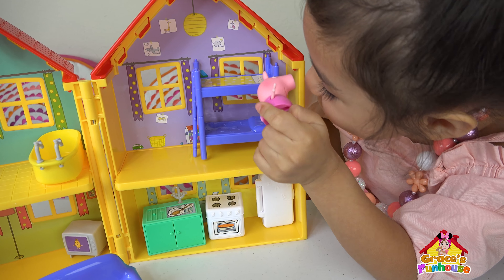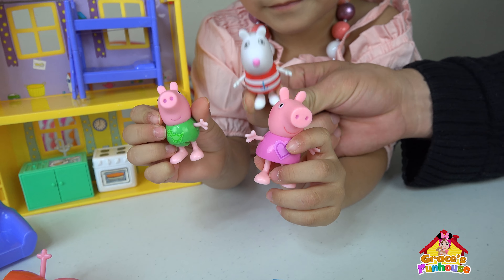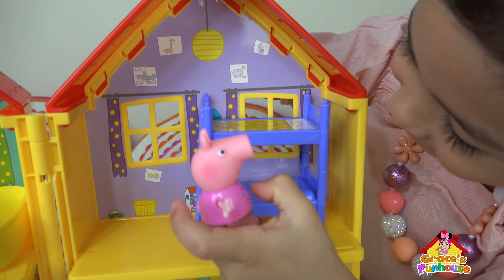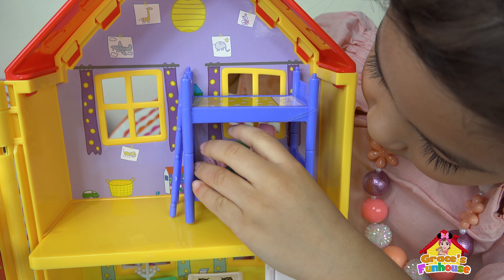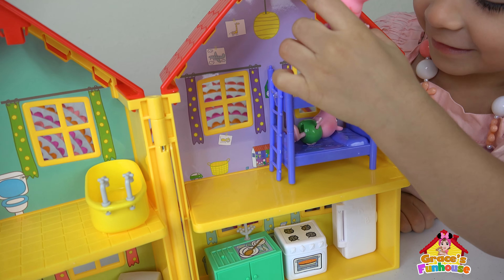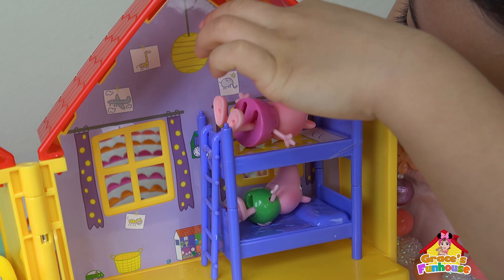It's time to go to sleep! That's Peppa with her pajamas! George with his pajamas! And her friend with pajamas! Okay, time to go to sleep! Time to go to sleep. You want to put George in the bottom? That's smart, because he's smaller! So he's the baby! So Peppa's going in the top! She's going up the ladder! And we're in the bed!